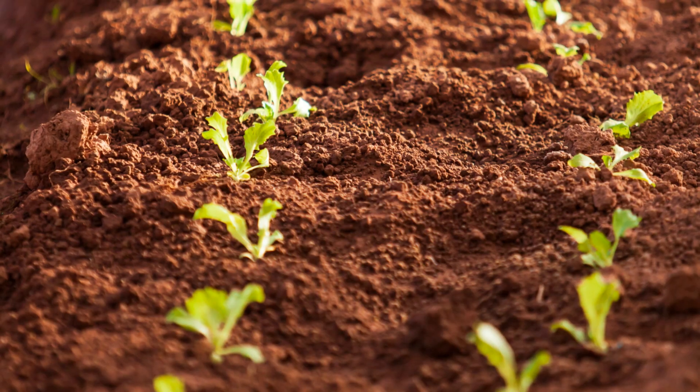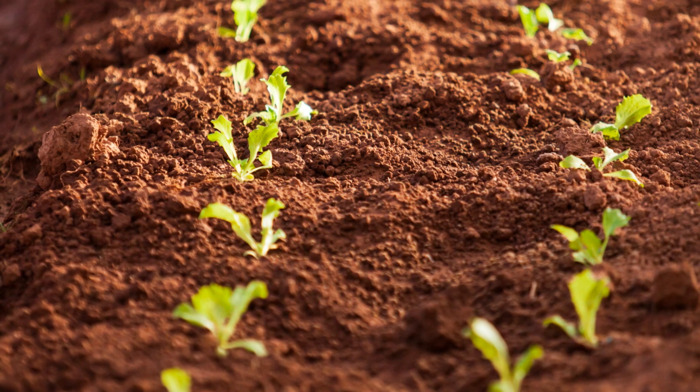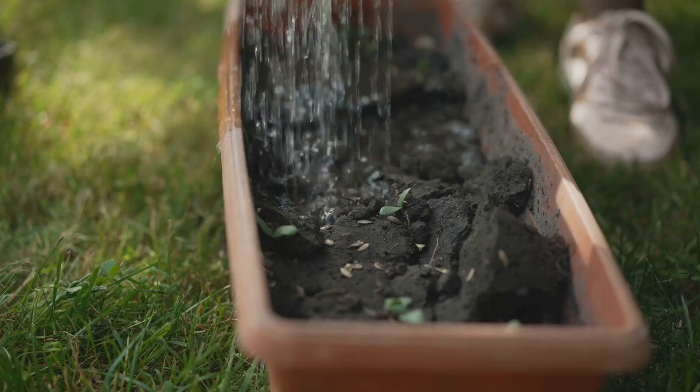Hey gardeners! If you want lush veggies and vibrant blooms, it all starts with one thing: fertile soil. Today, I'm sharing my top tips to boost your garden's soil and help your plants thrive.